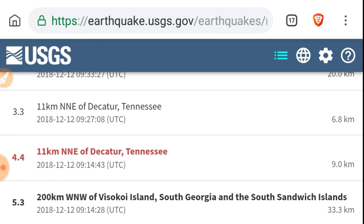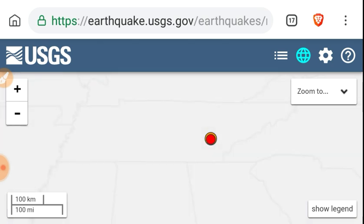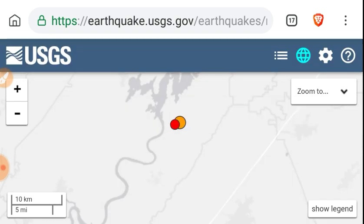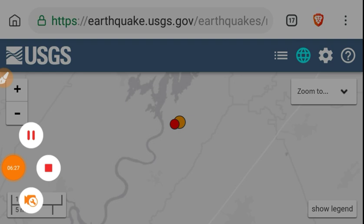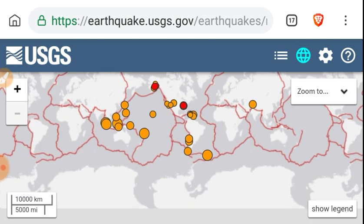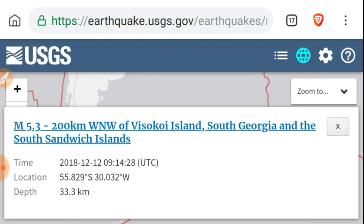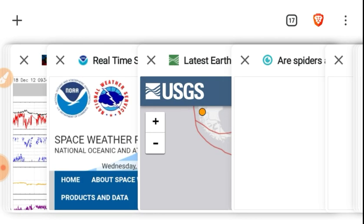Also, there was a 4.4 in Decatur, Tennessee — not every day you hear about that one. It's quite far from the New Madrid Zone, a 4.4 at 9 kilometers depth — probably a frack quake, who knows. Also a 3.3 right nearby, and some rocking in Alaska. Let's look at this South Sandwich Island quake: a 5.3 at 33 kilometers — a recent site of geomagnetic unrest.